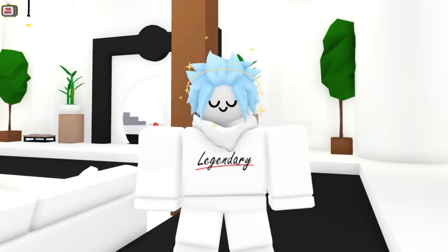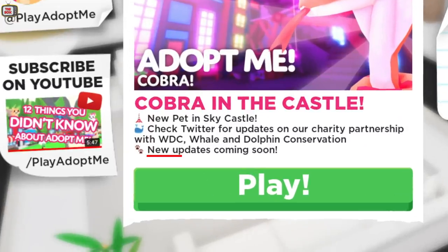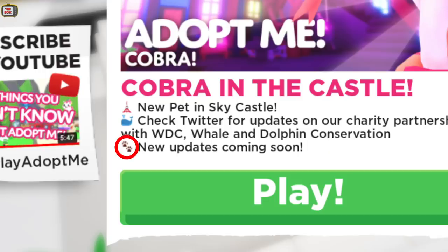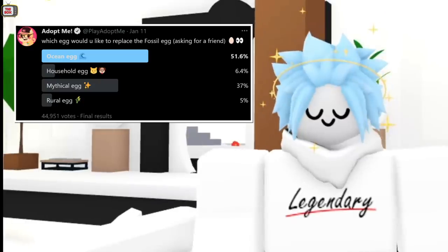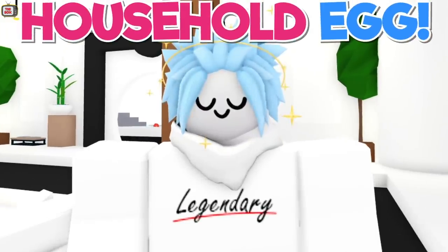So I was checking out the new cobra pet update and I noticed something interesting. Did you all notice this line when you first log in? 'New updates coming soon.' Adopt Me have been releasing updates at a crazy rate lately, but this paw print emoji is what really stood out. That's the emoji that you use for cat and dog paw prints. Now looking back at the Twitter poll, the household egg also has cat and dog emojis next to it. Could this be a clue that the new update they're referring to is in fact the household egg?